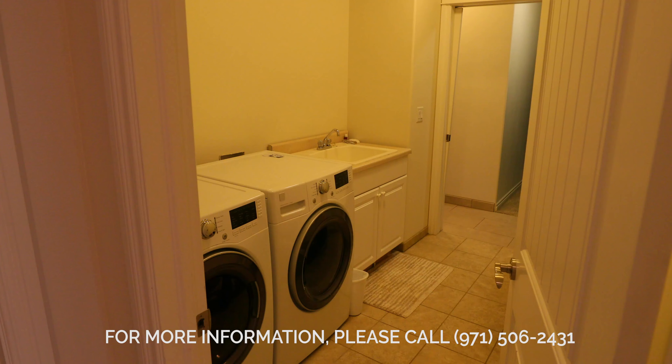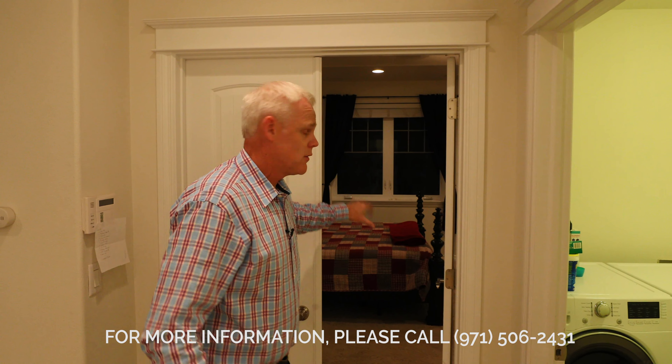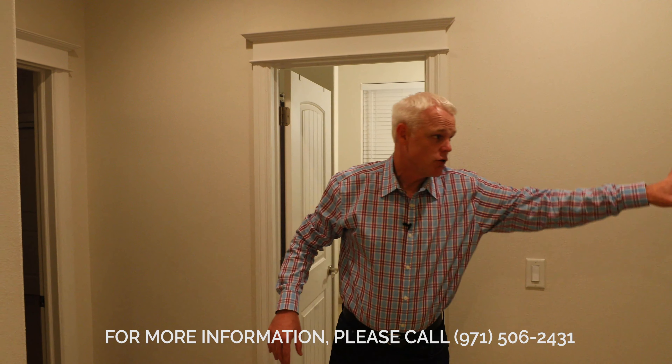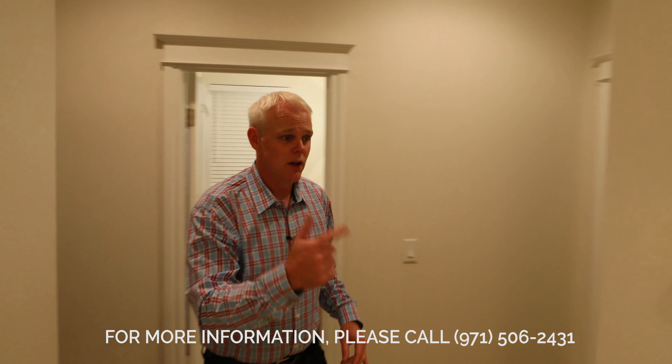As you turn the corner here, there's a big laundry room that leads right into the master closet. This is the master bedroom, but let's take a quick look over here first. Two bedrooms share a full bath. Okay, let's go take a look at the master.